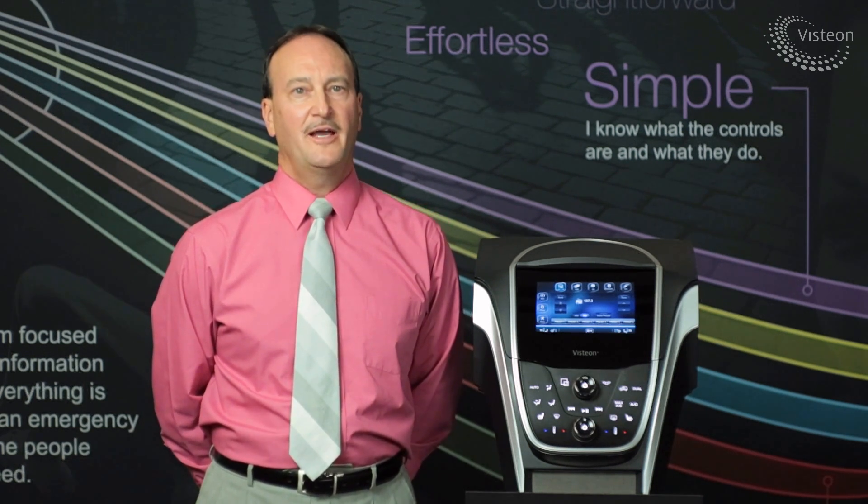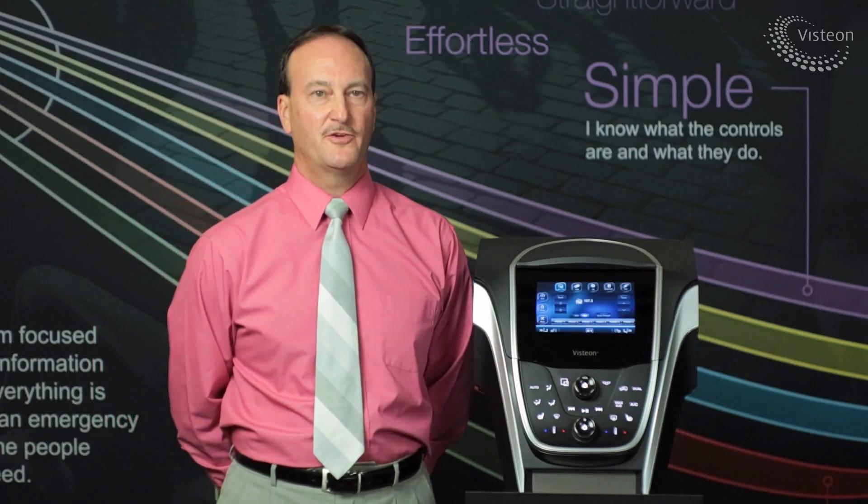My name is James Kornacki. I'm the Centerstack Electronics Platform and HMI Subsystem Manager for Visteon. I'm here today to provide you an overview of our ideal occupant interface technology demonstrator.